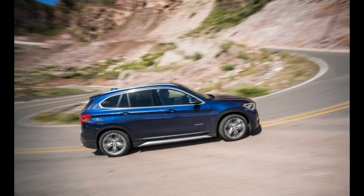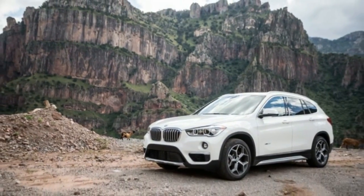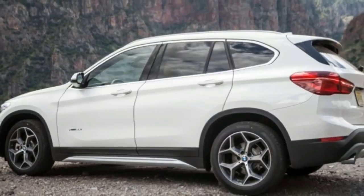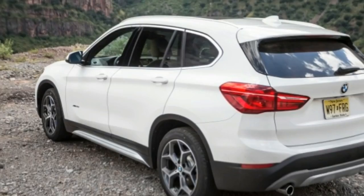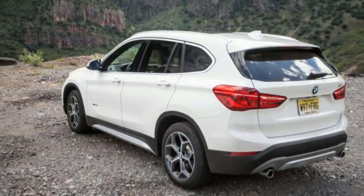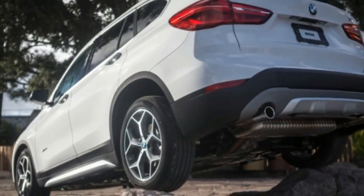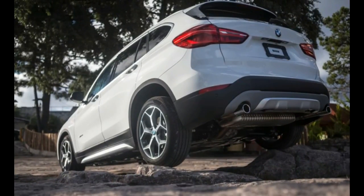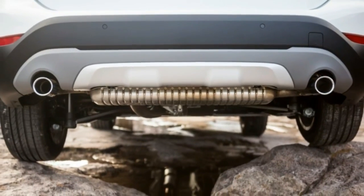The more compact powertrain layout also yields 1.5 inches more rear legroom in standard trim, or an additional 2.6 inches with the $300 slide and recline seating option. Behind the seats there's a 27 cubic foot cargo hold, up 2 cubic feet, plus a bonus 4 cubic feet of stash space under the floor panel. Load height is a handy 28 inches.